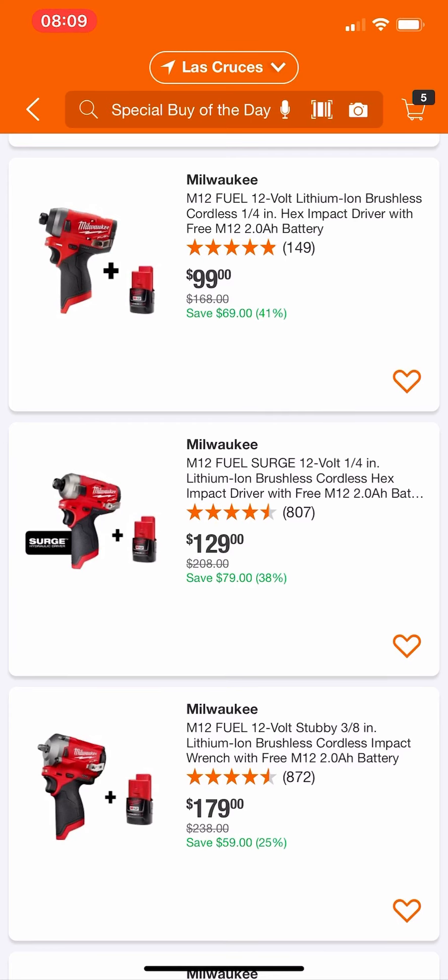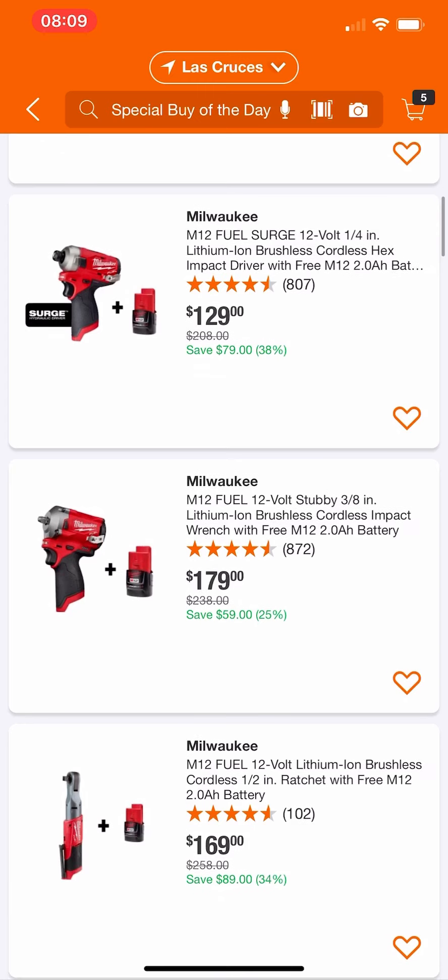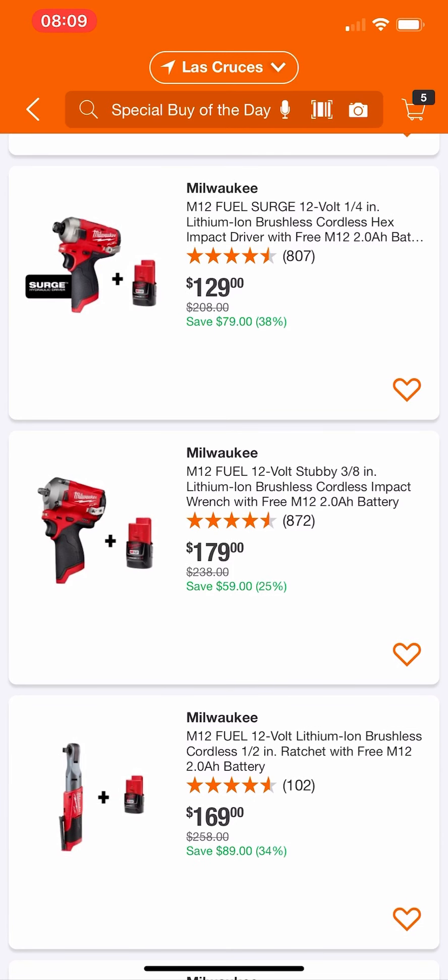There's the Surge as well — same situation. We know we can get the kit with two 2Ah batteries, the charger, and a bag for $113. The link will be in the description. Do not buy those. Now their stubby with the free 2Ah — I'm not touching this. It's a decent deal, not a great deal — just decent.